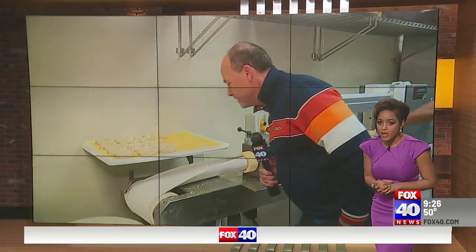Bagels are a breakfast staple, and we all have our favorites — blueberry. But New Yorkers have their own ideas of what makes the perfect bagel. So this morning, Gary's on the go at Big Apple Bagels, and of course, they have much more than bagels.